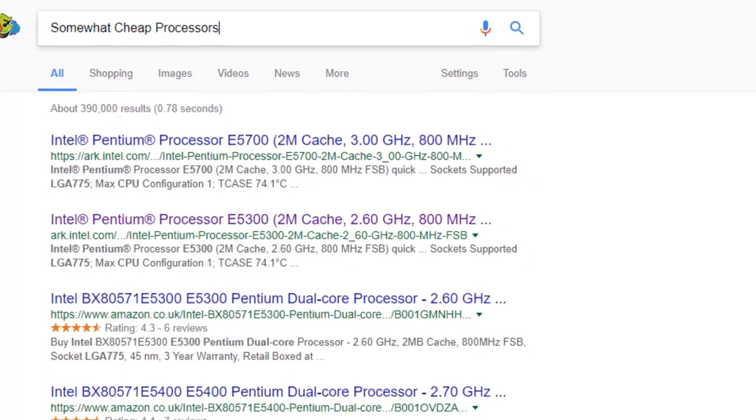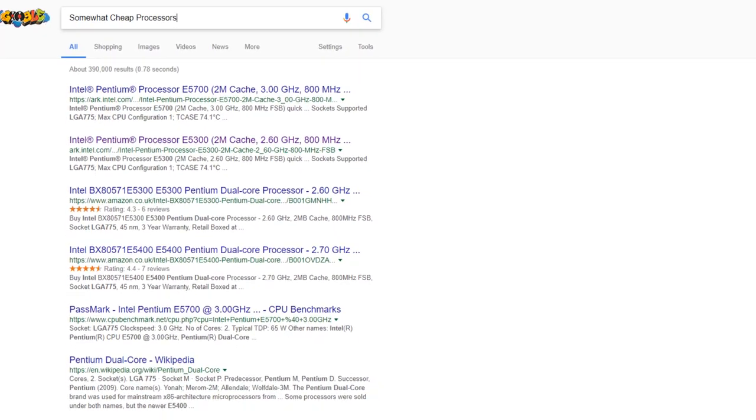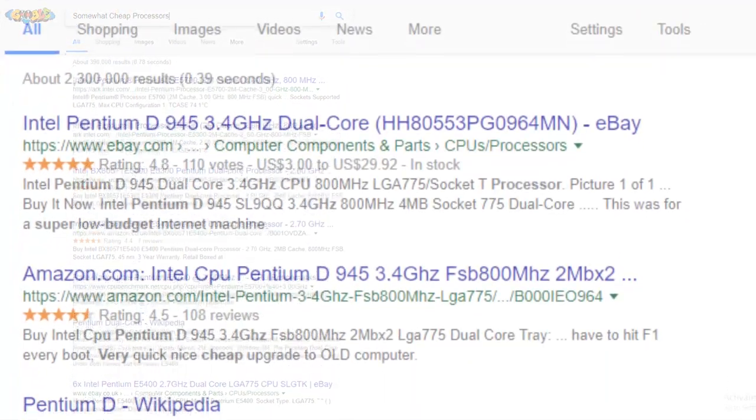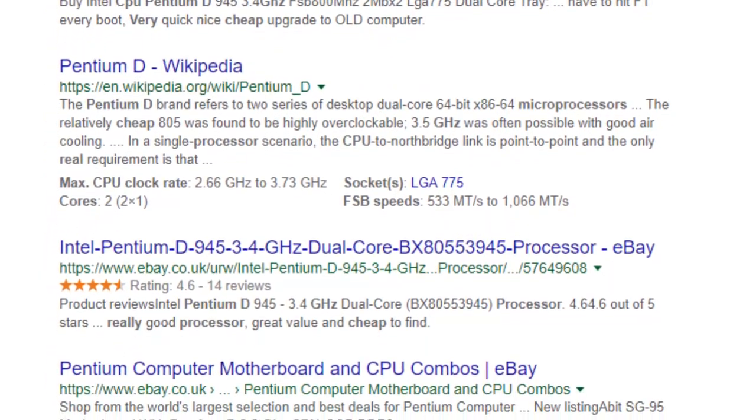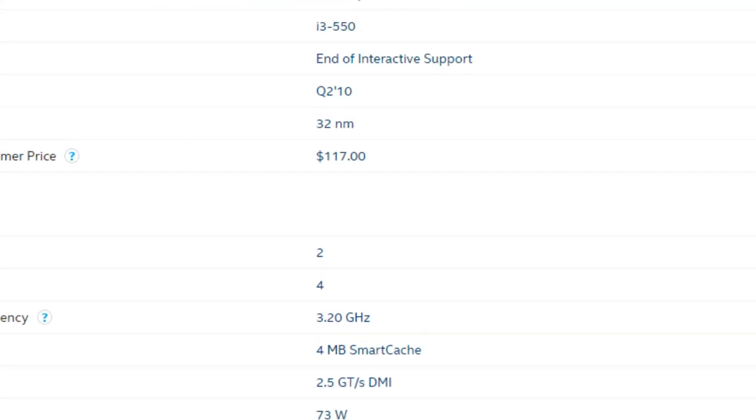When we talk extreme budget processors, you may think of a Pentium Dual Core, or something more dire like a Pentium D. However, for the same price you can actually get something that's a lot better, with 2 cores and 4 threads, a stock speed of over 3GHz, and easy to find motherboards.